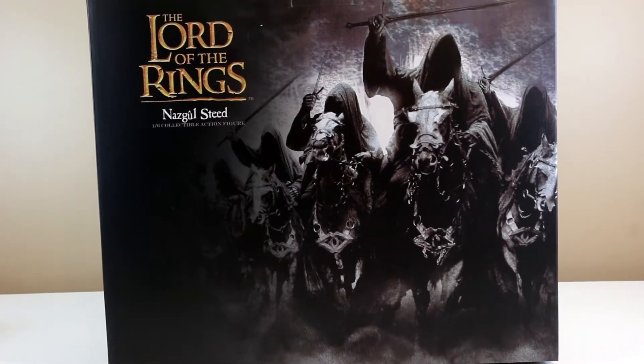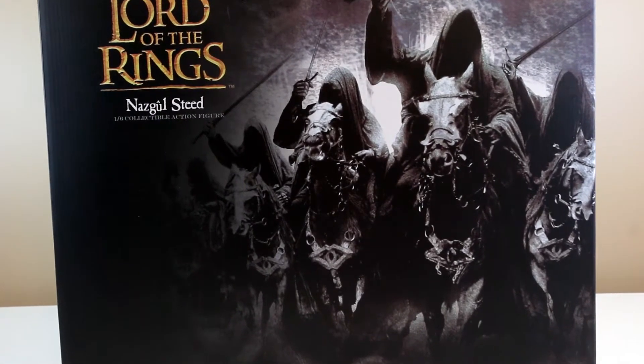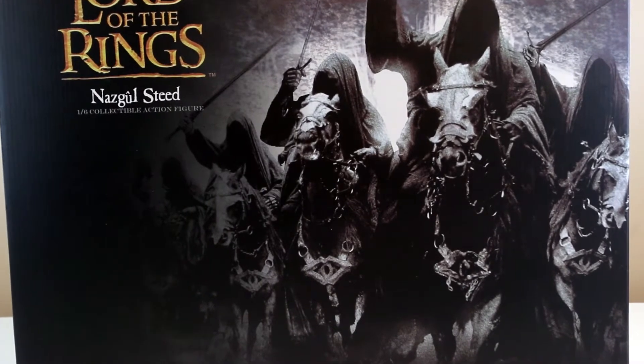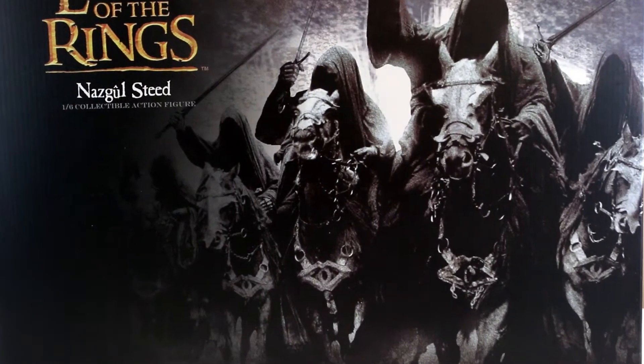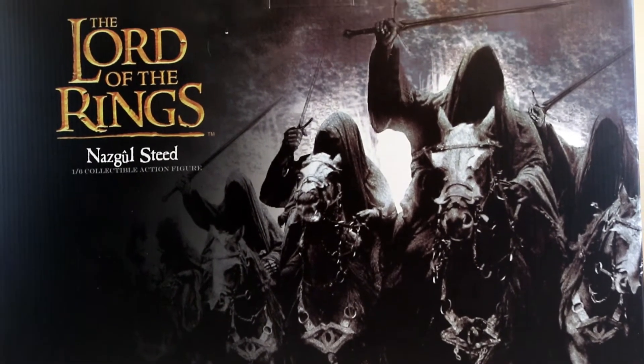The biggest hurdle for collectors purchasing this one is the space — it's large. I don't know if you can ever fit this in a display case, maybe if you strategically place or pose it, but the box is huge.